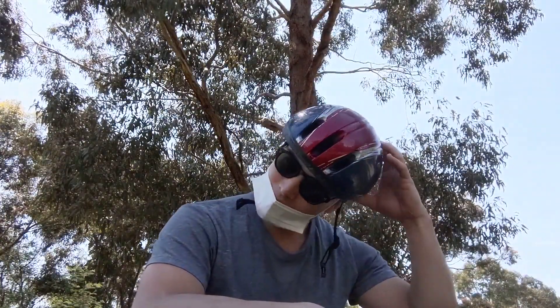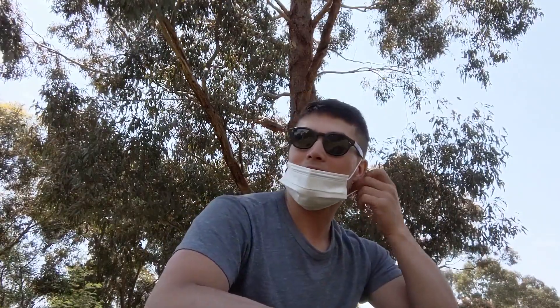Hey everyone, welcome to my channel. This is Alan Stewart and today we're going to be talking about accommodation and logistics for hiking the Kumano Kodo.